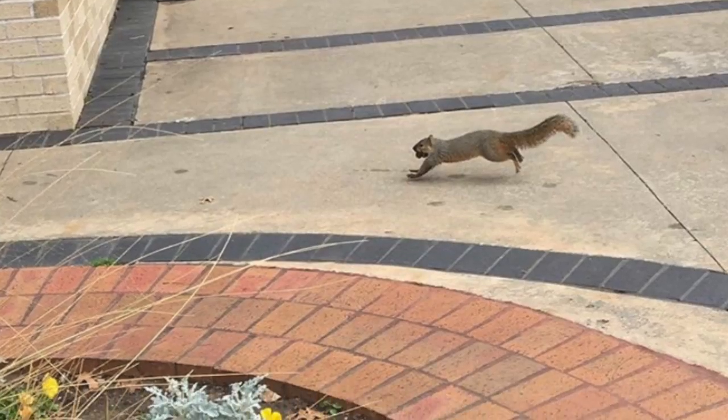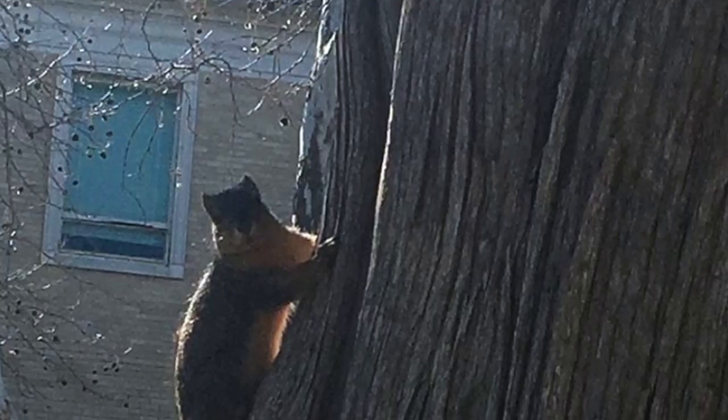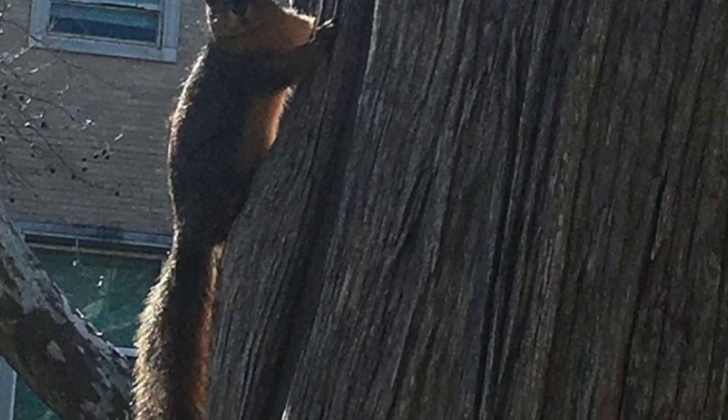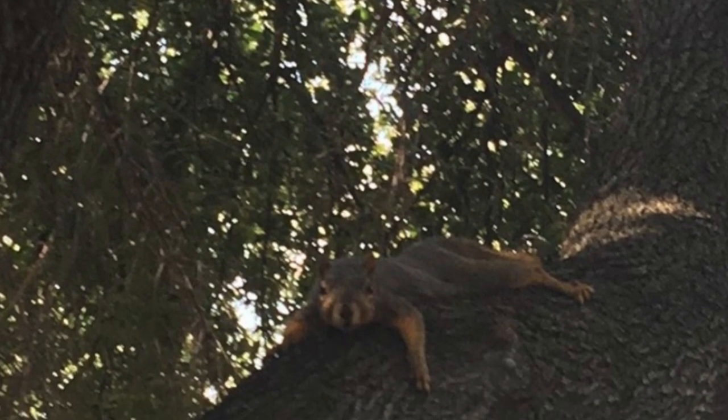Some species in the family use countershading to protect themselves from predators on the ground or up in the air. Countershading is a difference in color ratio on a mammal. In this case, the squirrel has a white bottom to reflect the color of the sky for any predators looking beneath it. The top is dark brown or a tannish color, so the squirrel can blend into the dirt or the ground to camouflage itself from predators in the sky.